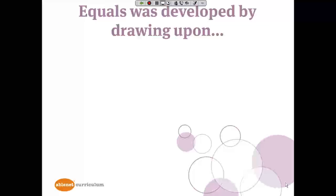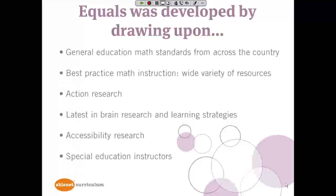Equals was developed by drawing upon general education and math standards from all regions across the country. We researched best practice math instruction from a wide variety of resources, mostly focusing on what has worked in general education. We also conducted action research to get feedback from students and teachers alike. We looked into the latest in brain research and learning strategies, as well as accessibility research. And we take feedback from special education instructors — we did at the time Equals was developed, and we continue to do so.